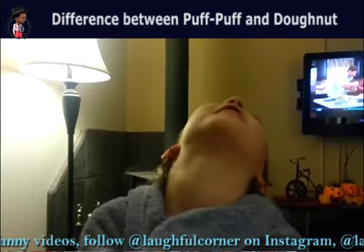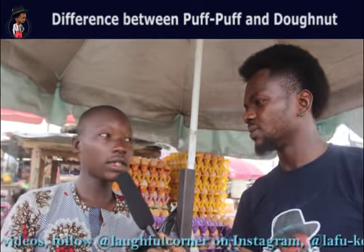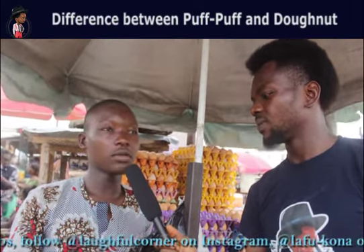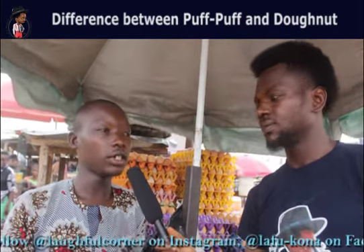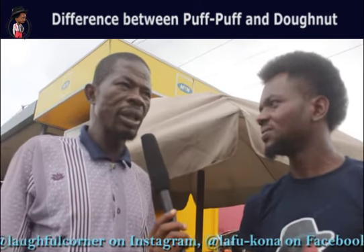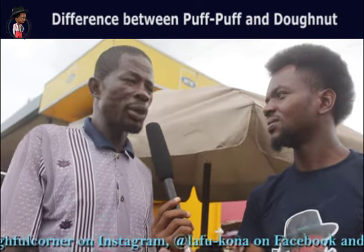Pop has a sweet taste, and donut also has a taste — more than the pop.